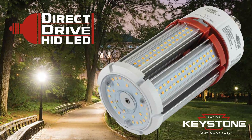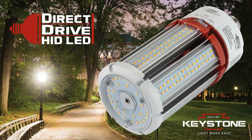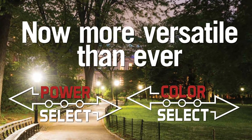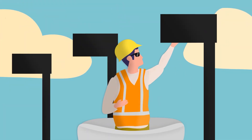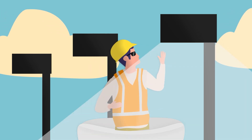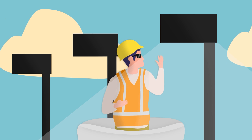Introducing Keystone's new line of Direct Drive HID LED lamps, now more versatile than ever with Power and Color Select technology. Now if a contractor installs a lamp and finds it's too bright or the wrong color, instead of replacing the lamp entirely, they can easily make adjustments with the slide of a switch.